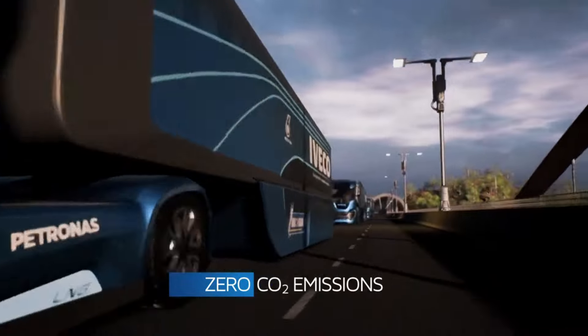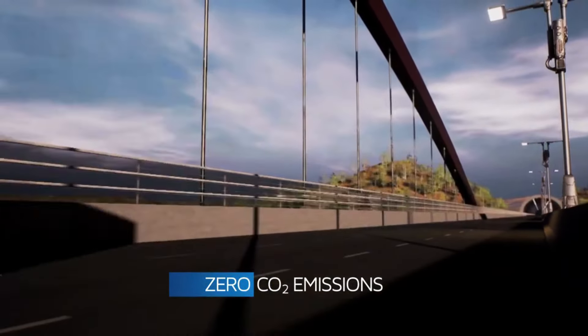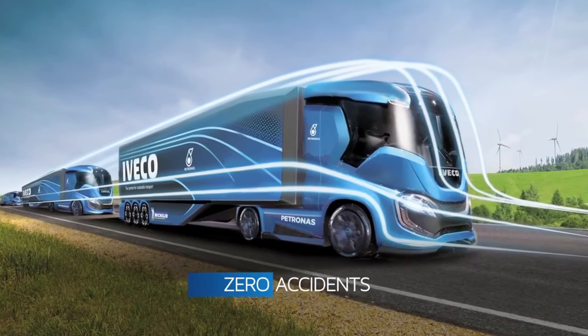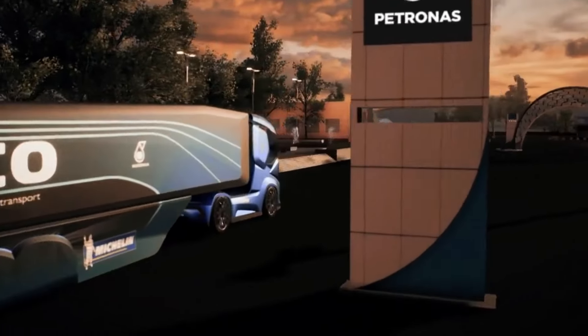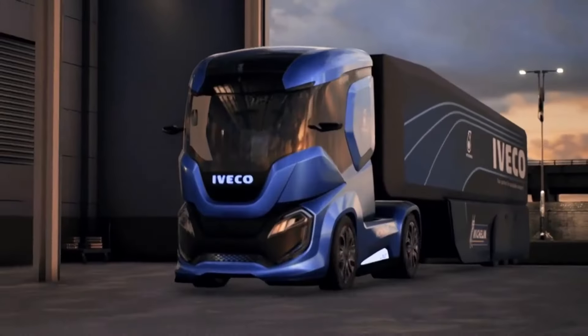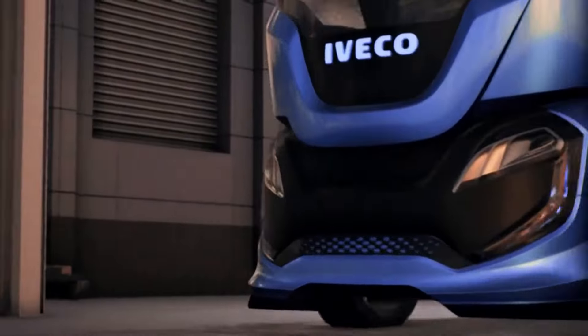Its cab space is reimagined for the driver's comfort and productivity, transforming effortlessly between driving, automated driving, office work, or sleeping setups. While still a concept with no established pricing, the Iveco Z-Truck exemplifies the innovative strides being made towards sustainable, efficient, and safe transportation solutions for the future.